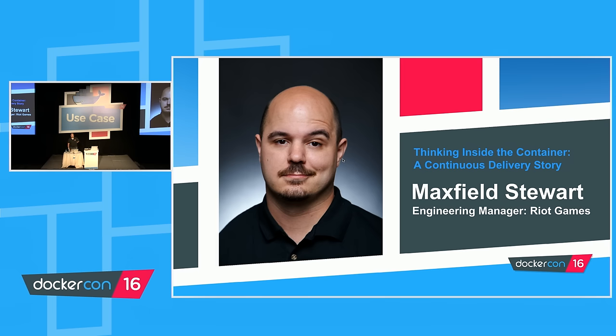Thank you for the excellent introduction — I feel like I can skip the first two slides. Just for the record, this is 'Thinking Inside the Container: A Continuous Delivery Story.' If you're in the wrong presentation, I won't be offended. For everybody else, let's get started.